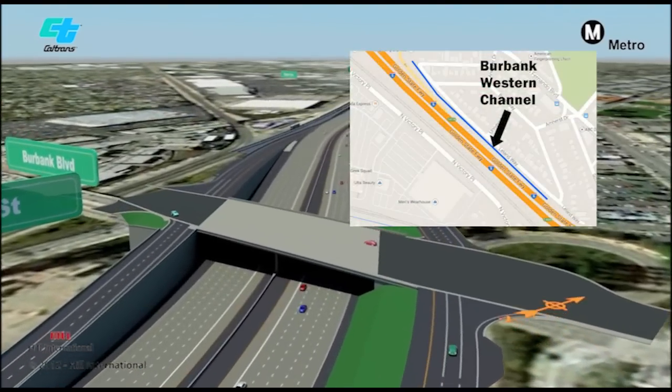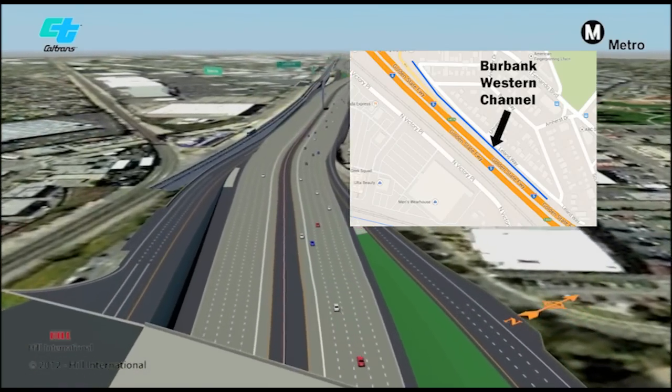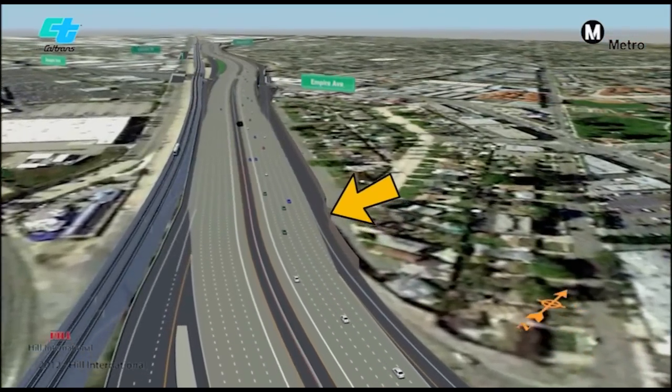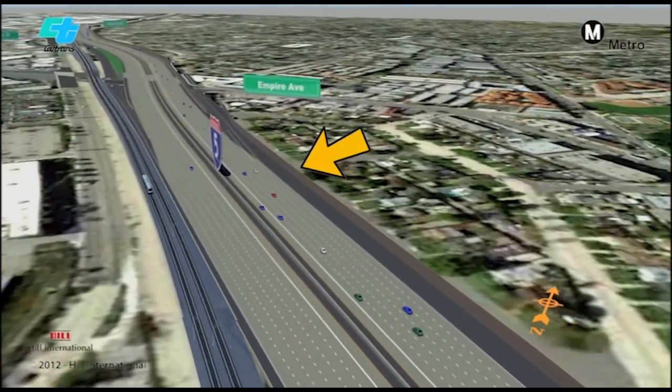The Burbank Western Channel will be capped to provide an additional lane between Burbank Boulevard and Empire Avenue. Existing sound walls will be taken down and replaced. If you live or work near I-5, you'll notice reduced noise levels.